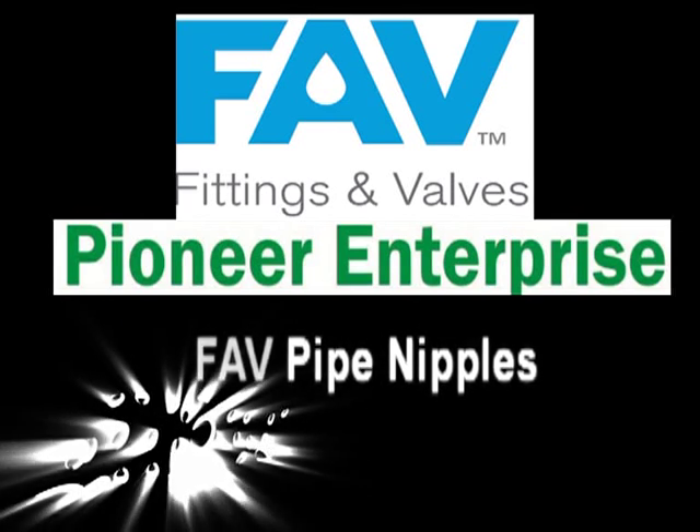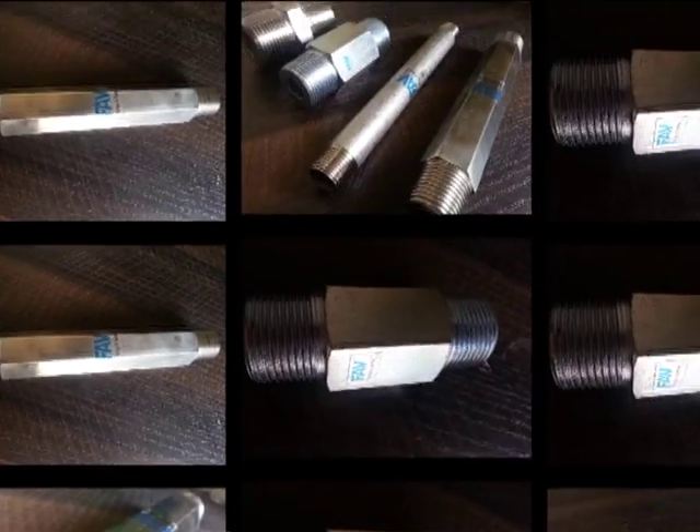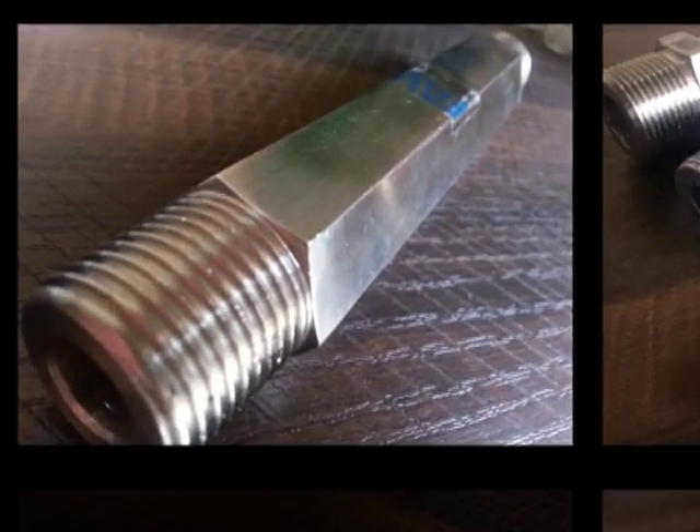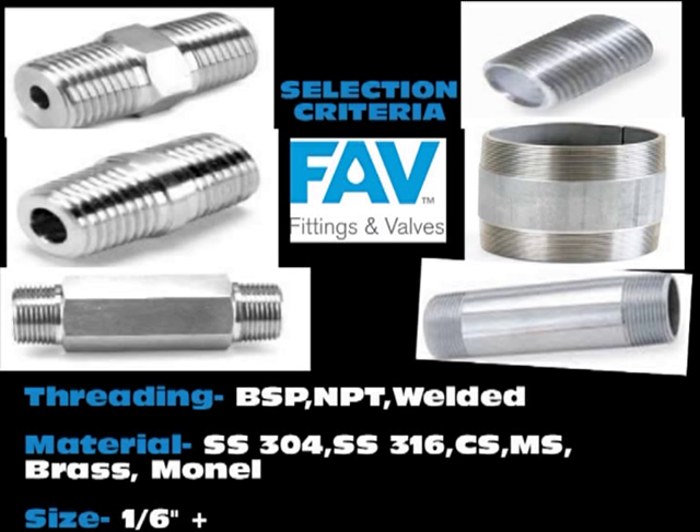Pine Enterprise is a proud manufacturer of fab pipe nipples. This video is created to understand different types of pipe nipples and differentiate between two main categories: hex nipples and round nipples.